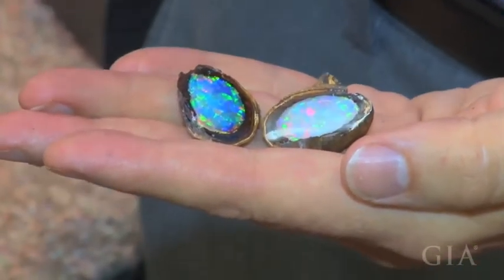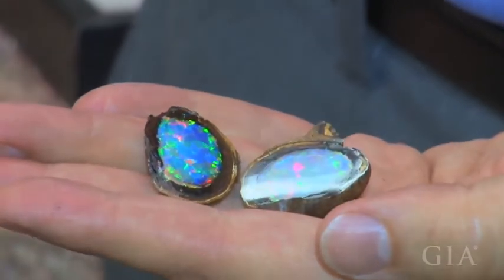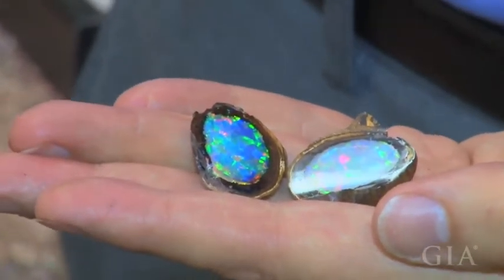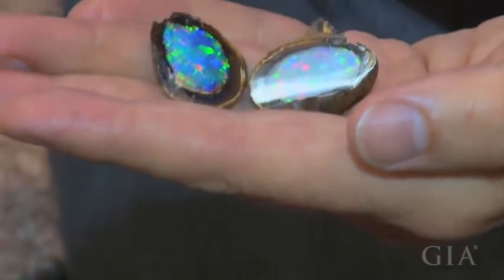The miner that we acquired this from — eventually one of our really good donors bought this for us — said that he always called this his OMG opal, because every time you opened it up, somebody would go 'oh my gosh.' And we've had the same reaction here.